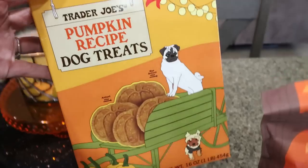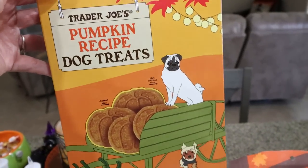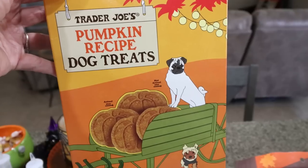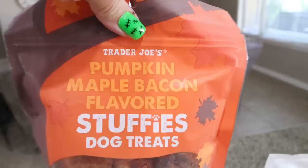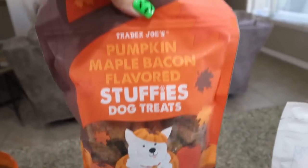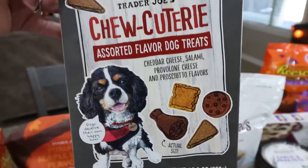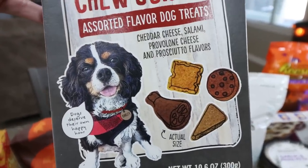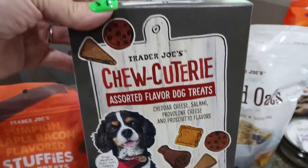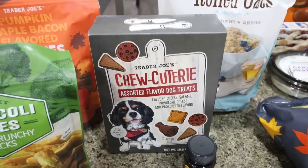Starting with Trader Joe's — I always pick up dog treats. They have some of the best prices and the best dog treats. I had to grab the pumpkin recipe treats, and these new pumpkin maple bacon stuffies — how cute is that? My dogs also really like the charcuterie treats. They're the perfect small size, which is exactly what I need because my dogs get lots of treats every day.